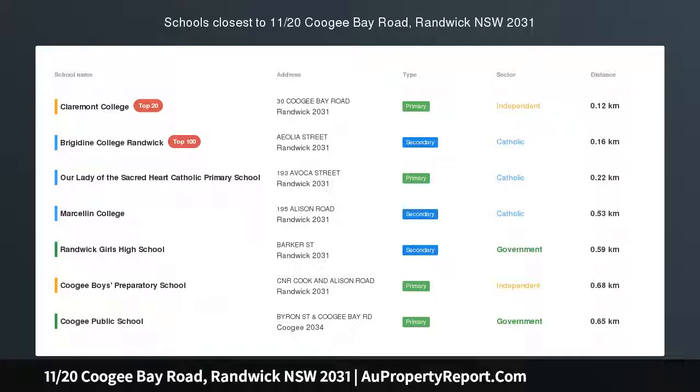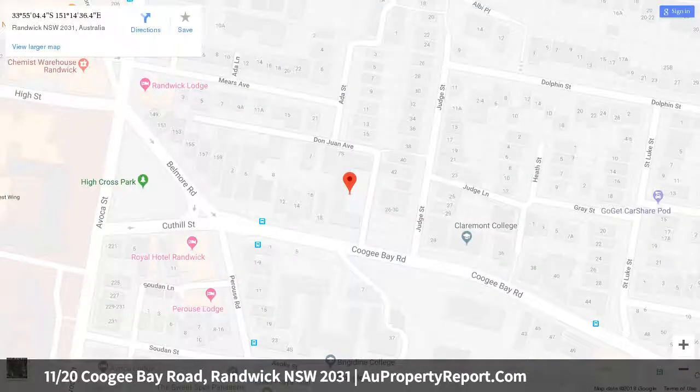Cosmopolitan beachside living with superb coastal views. Well-maintained block with common gardens and swimming pool, generous proportions throughout, oversized lounge, dining balcony immersed in ocean views and bathed in coastal breezes, newly refreshed kitchen with dishwasher, meal oven, cooktop, double-sized master, second bedroom with built-ins, lock-up garage, intercom security system.